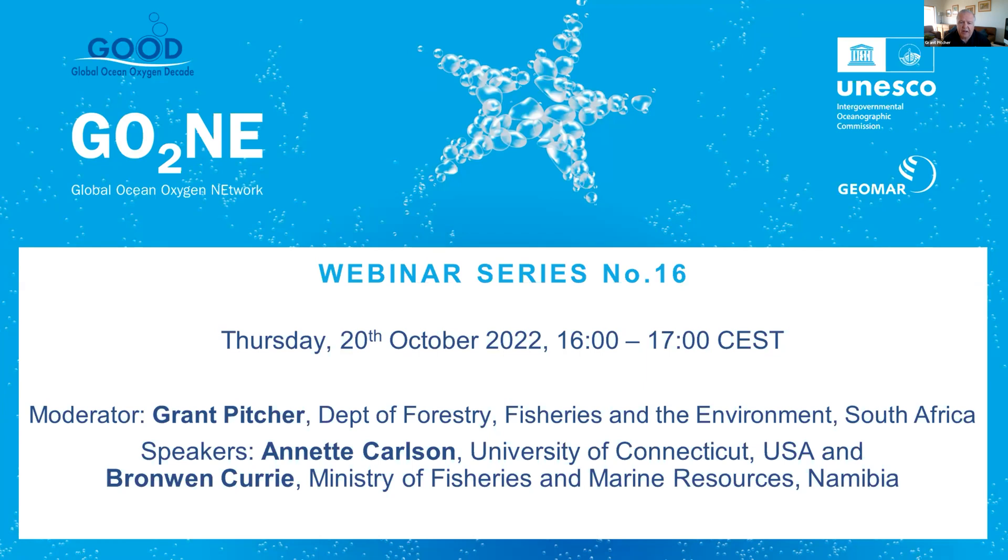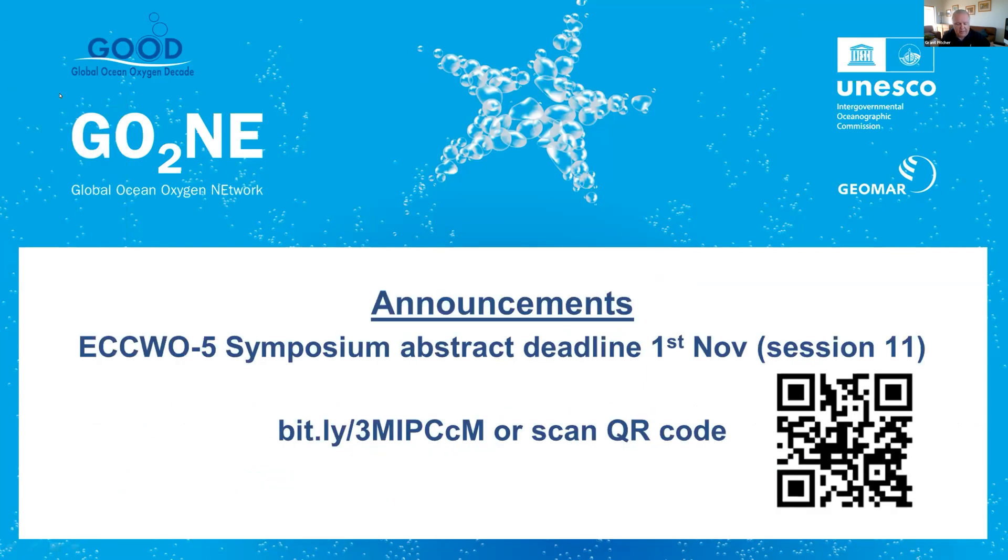Our first speaker will be Annette Carlson from the University of Connecticut, USA, and she'll be focusing on the Southern Benguela, while our second speaker, Bronwyn Curry from the Ministry of Fisheries and Marine Resources in Namibia, will address issues in the Northern Benguela. Before we get to the presentations, I'd like to draw your attention to a session on deoxygenation at the fifth symposium on the effects of climate change on the world's oceans, which will be held in Bergen in April next year. A link will be posted in the chat, or you can scan the QR code.